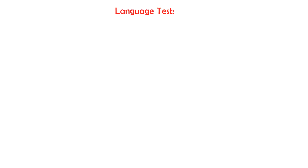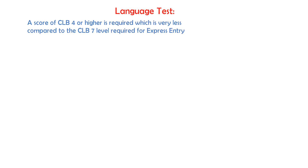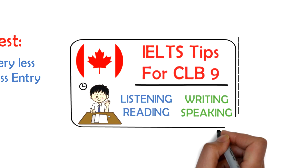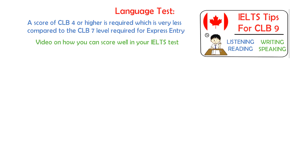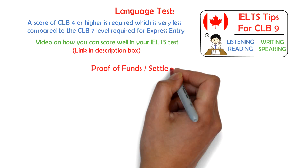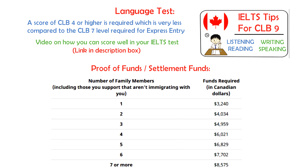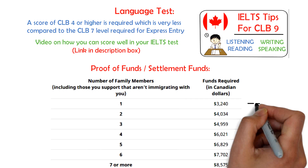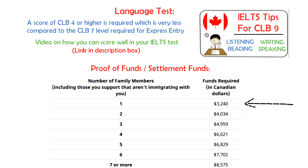For your language test, a score of CLB 4 or higher is required, which is very less compared to the CLB 7 required for Express Entry. I've made a video on how you can score well in your IELTS test, and I'll add a link to that in the description box as well. The proof of funds or settlement funds required is also much lower compared to the Express Entry requirement. For instance, if you're a single applicant, you need just around $3,240 Canadian dollars to apply for this program.